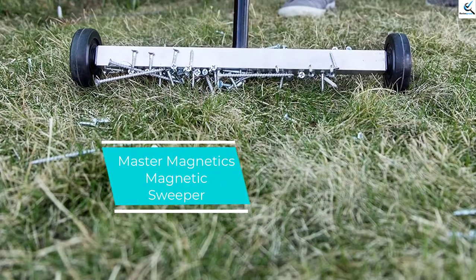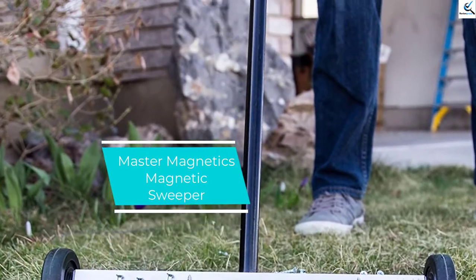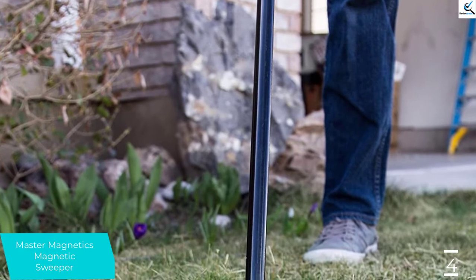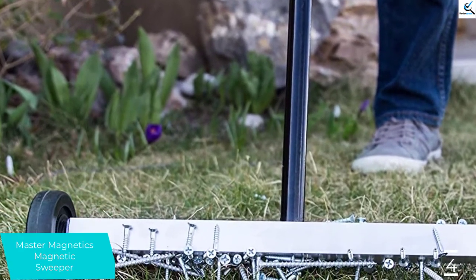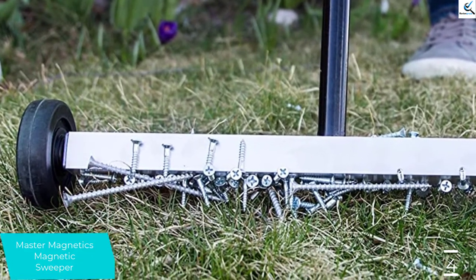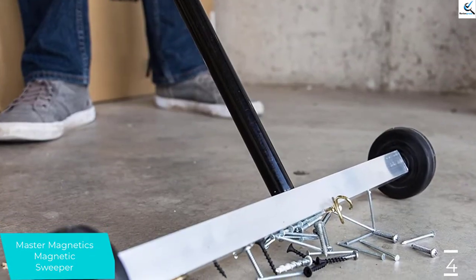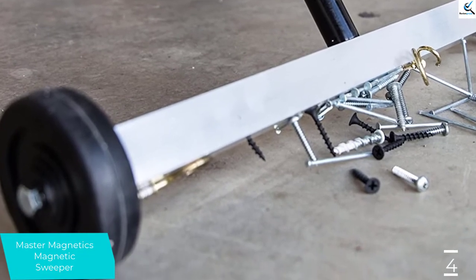Moving on at number 4, we have Master Magnetics Magnetic Sweeper. Master Magnetics delivers outstanding metal pieces and magnetic debris sweeping that provides excellent performance through thorough cleaning. It's the ultimate magnetic broom that features high-quality, heavy-duty lightweight material construction with a powerful rolling magnetic design that collects all the metal debris in your area, thus providing a safe place for you to work.